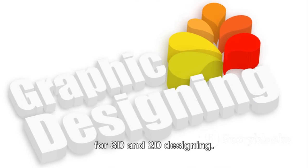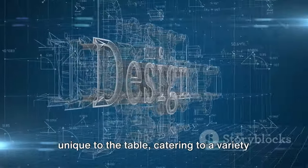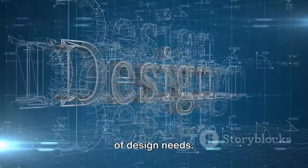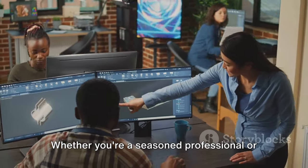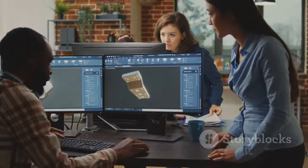There you have it — the top 5 software for 3D and 2D designing. Each of these programs brings something unique to the table, catering to a variety of design needs. Whether you're a seasoned professional or just starting out, these software can help you bring your creative visions to life.